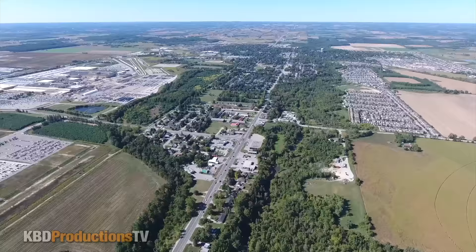Hey YouTubers, it's Ken from KBD Productions TV. Welcome back to the Kendomic Food Review, just for you. I'm in the very pretty town of Alliston, Ontario, Canada.